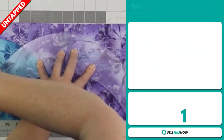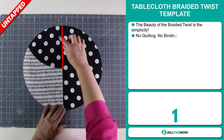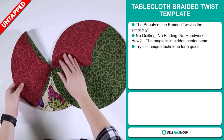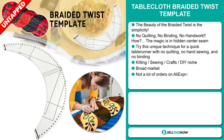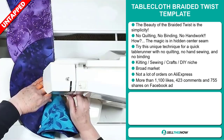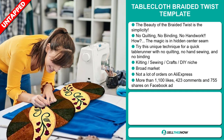Our next product is the Tablecloth Braided Twist Template. The beauty of the braided twist is its simplicity — no quilting, no binding, no handwork. The magic is in its hidden center seam. Try this unique technique for a quick table runner with no quilting, no hand sewing, and no binding. It falls under the quilting, sewing, crafts, and DIY niche market. We think it has a broad market base and a lot of untapped potential, with few orders on AliExpress so far.